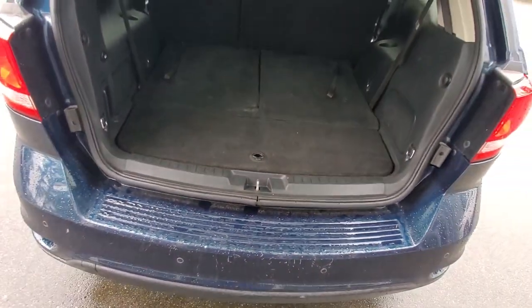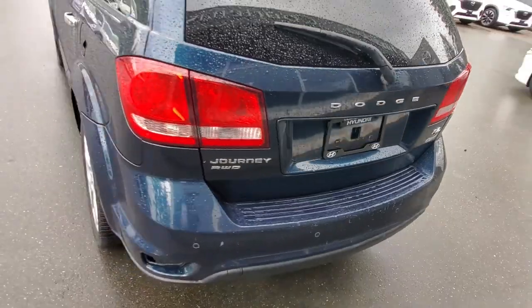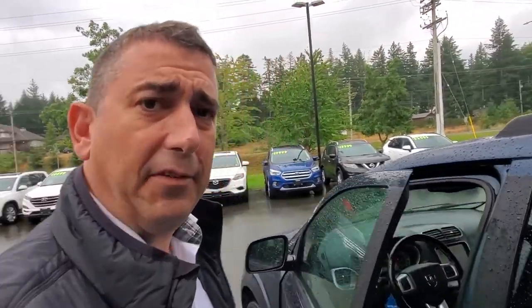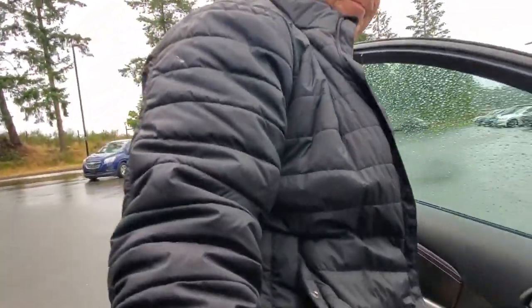It drives really nicely with lots of power. Coming around to the other side — all in all this thing is in pretty good condition, and I love the fact that it's got seven seats and all-wheel drive.